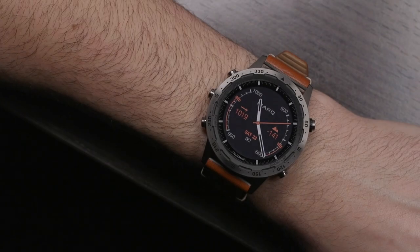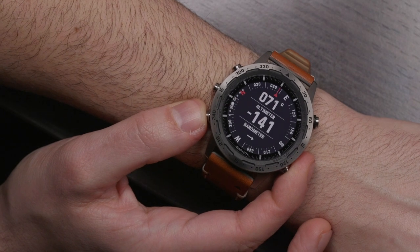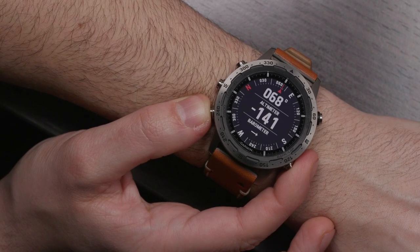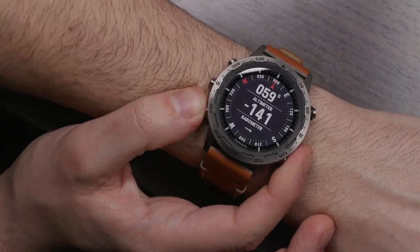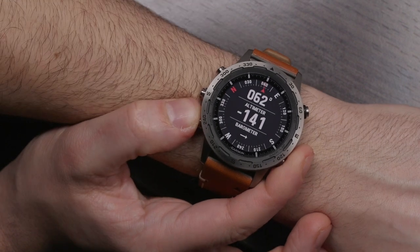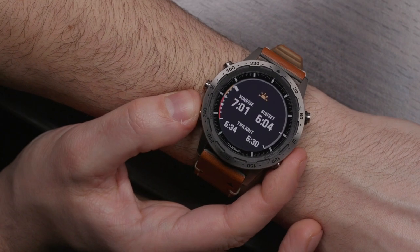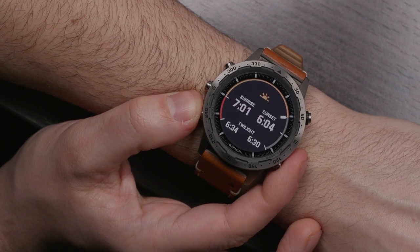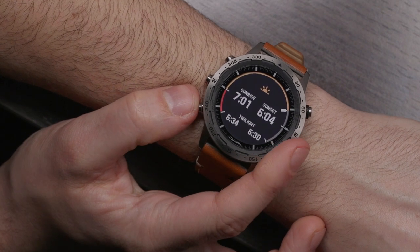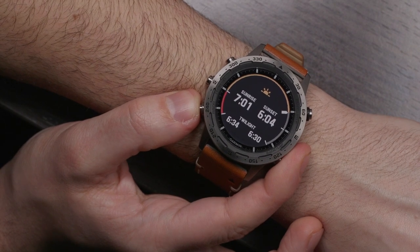Garmin's design team clearly put a lot of effort into the new user interfaces in the Garmin Mark Collection. Here you can see a dial designed to show compass information, barometer, as well as altimeter. The screen is bright, the information is easy to read, and it updates itself very quickly — it really looks like I'm looking at an actual instrument. There's also a design that incorporates the sunrise and sunset time as well as the twilight, with an indicator showing how much sun is left in the day. It's a really great way of seeing this information at a glance.